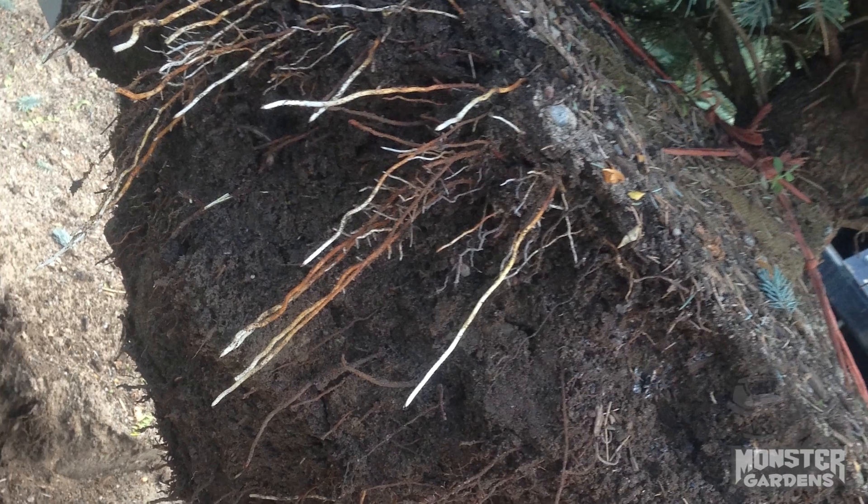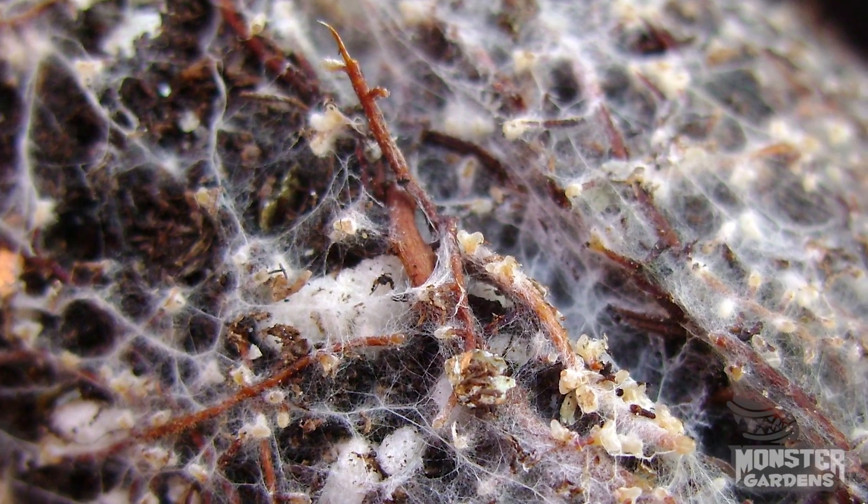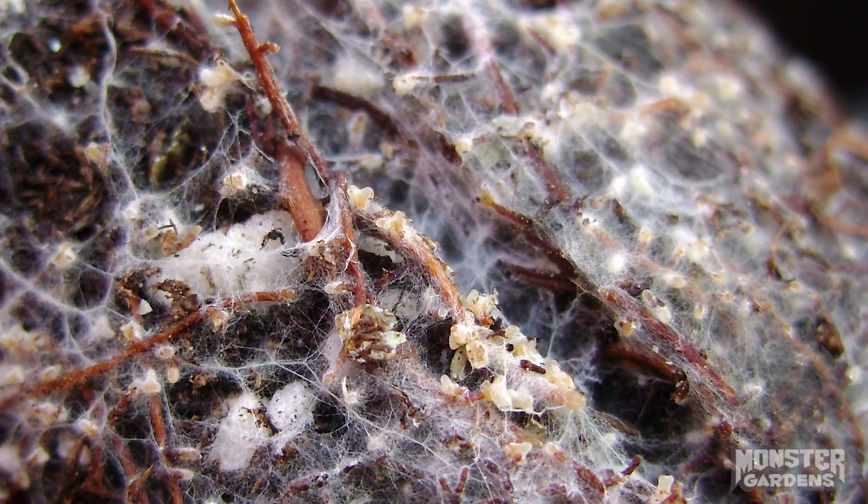Again, ectomycorrhizae sounds like it's a great idea to have all these different things going on, but it's never been shown beneficial to anything but woody plants. Most of the time where you'll find it is around the base of pine trees. If you ever see one topple over and you see that white moldy powdery looking stuff, that's actually ectomycorrhizae.